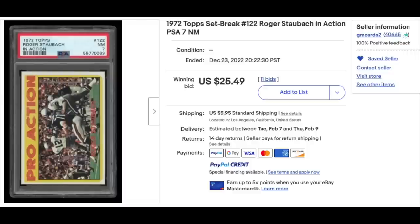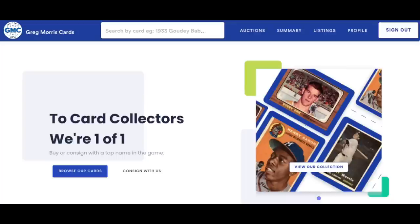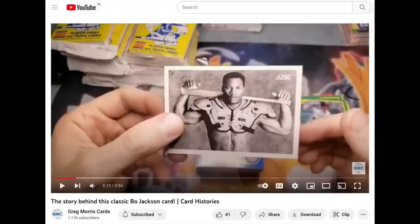I was the seller, and I sold it through Greg Morris Cards, who is sponsoring this episode. They're one of the premier sellers of sports cards on eBay, with their bread and butter being raw vintage, but they have a huge selection of graded and modern as well. They have a YouTube channel loaded with great historical videos about sports cards — a recent one was on the 1990 Score Bo Jackson football/baseball card, one of the most famous cards from the Junk Wax era. I recommend you check them out, both their store and YouTube channel, with links in the description below.